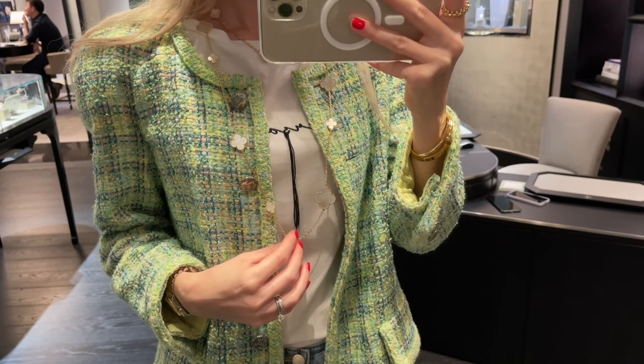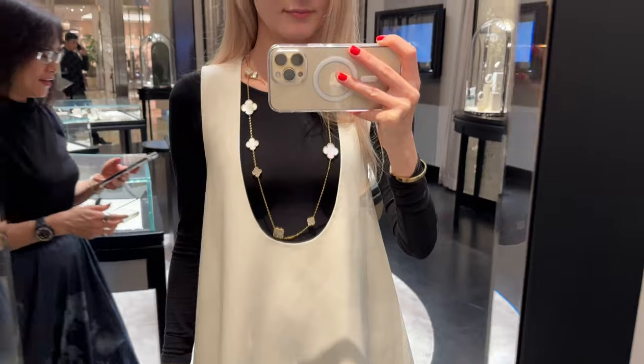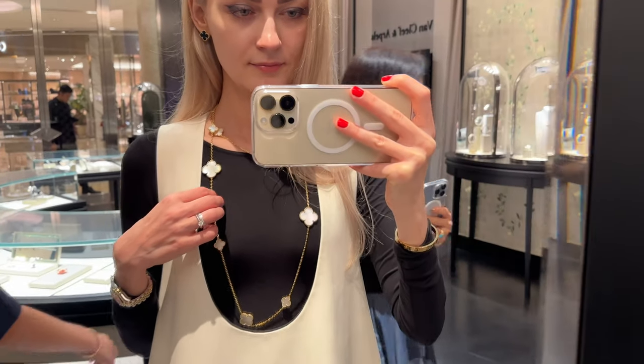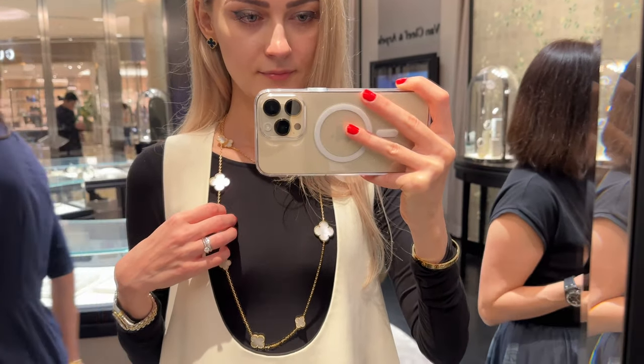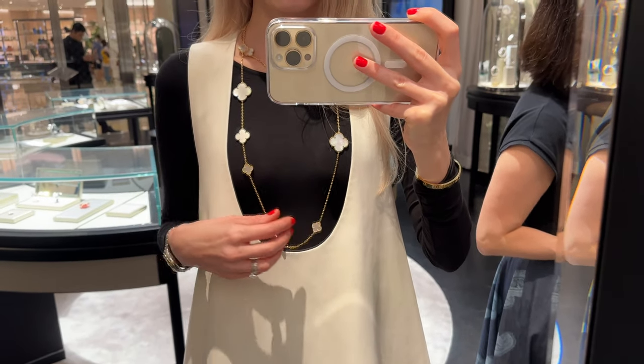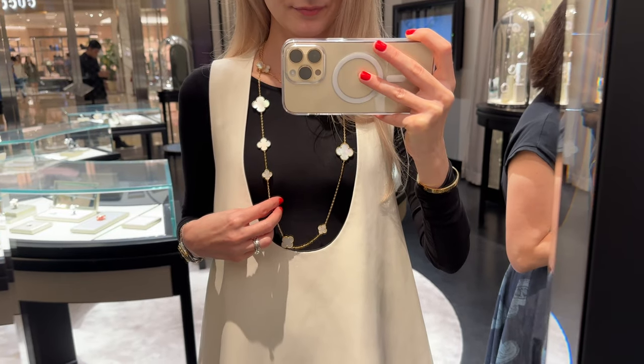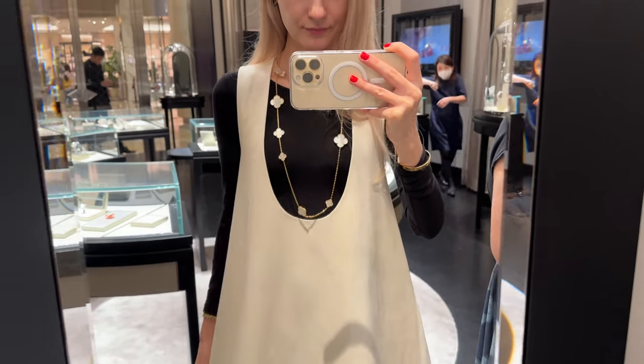You can also wrap it around your neck two times for a beautiful look. When wrapped like that, the length becomes the same as the 20-motif necklace, which is just perfect. You can also make it shorter by pulling the upper side down. I really love this look — it's so stunning and works great with all kinds of outfits.